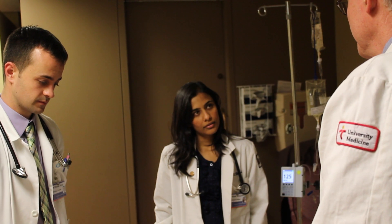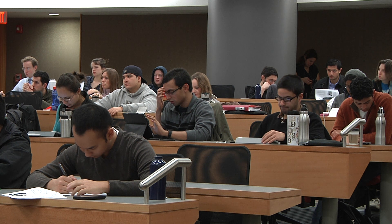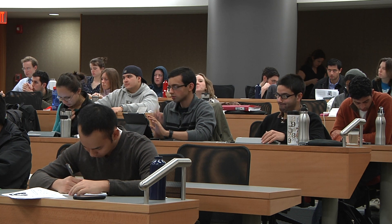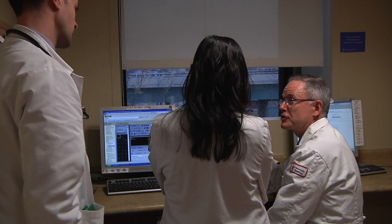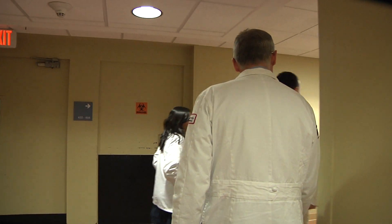Clerkships immerse students in the experiences associated with a particular field. Medical school is tough, but the integrated curriculum here at Alpert engages us, vests us in patient care, and makes each and every day exciting.